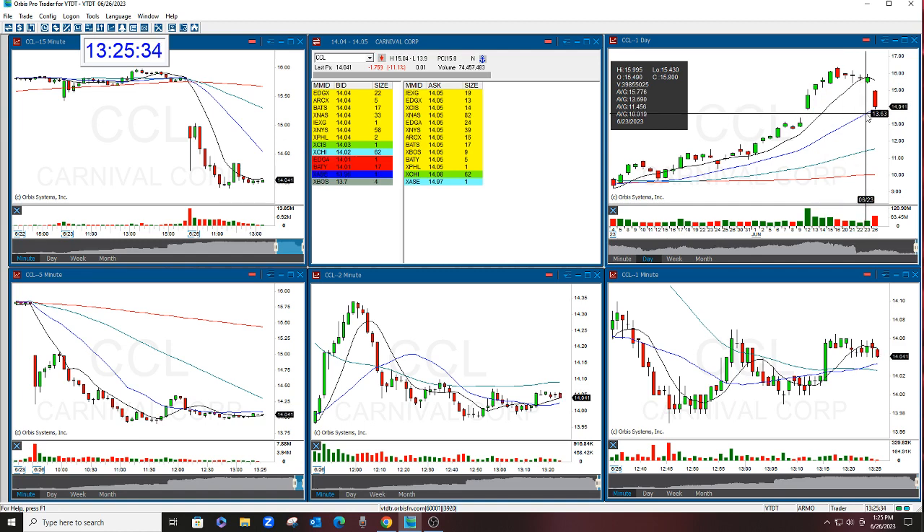The stock closed at $15.80, opened in the morning at $14.98, and fell. The target was $14 — it broke it.